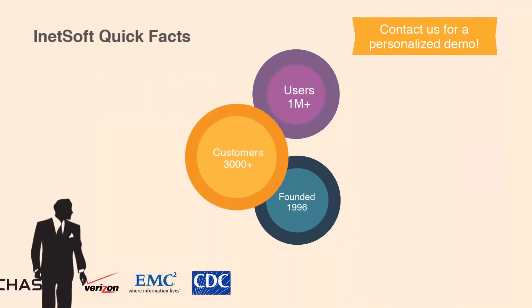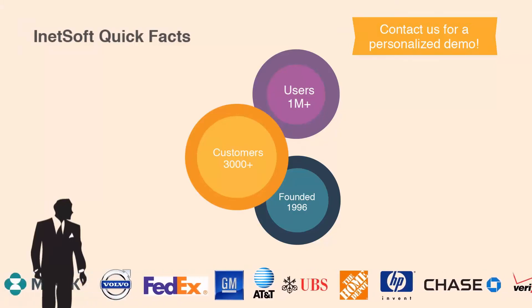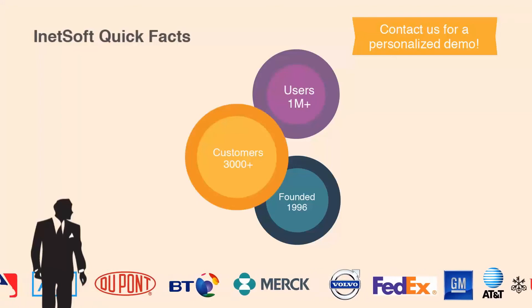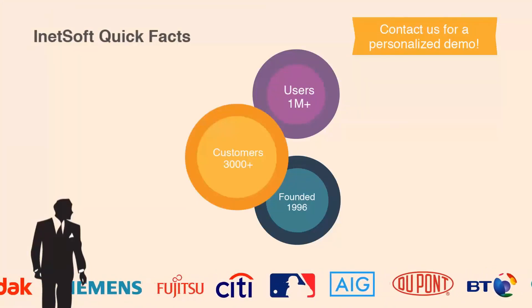So take the next step. Click to contact us to get a personalized demo, pricing information, and a free evaluation copy of iNetsoft's data intelligence application. For more information, visit www.iNetsoft.com.